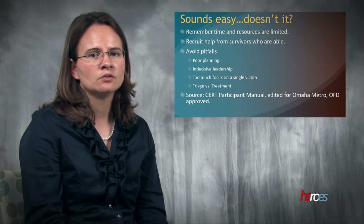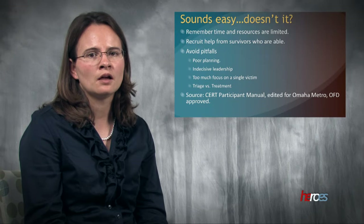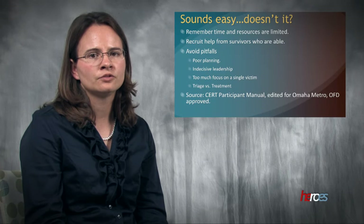Triage is a challenging task. Time and resources are limited, so it's okay to recruit help from survivors who are able — feeling useful may help them cope with the situation. Try to avoid the pitfalls of triage, which include poor planning, indecisive leadership, narrow focus, and the desire to render more extensive treatment. This is only a framework for sorting patients. Individual event characteristics and resources available may alter the triaging of victims.